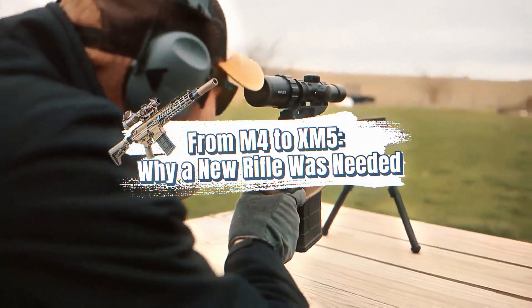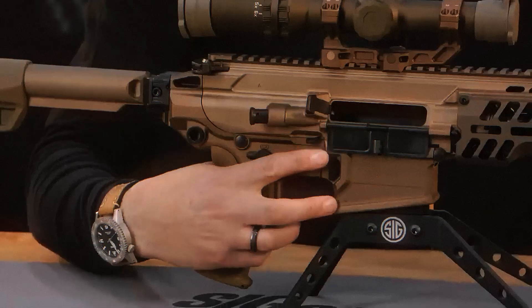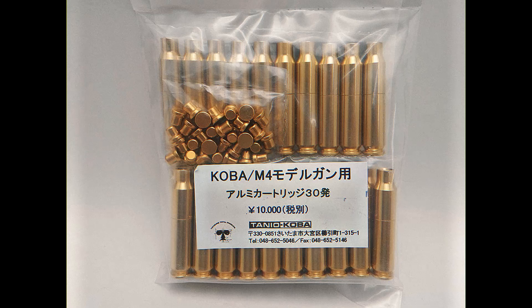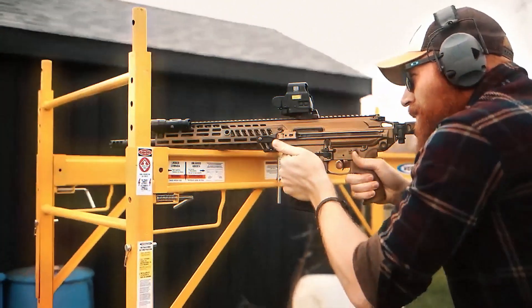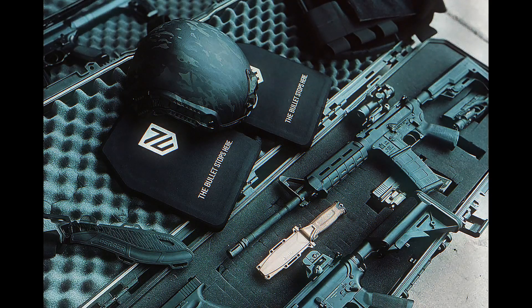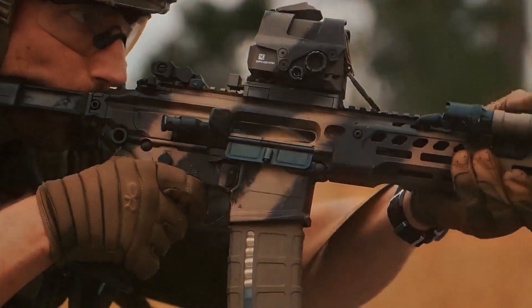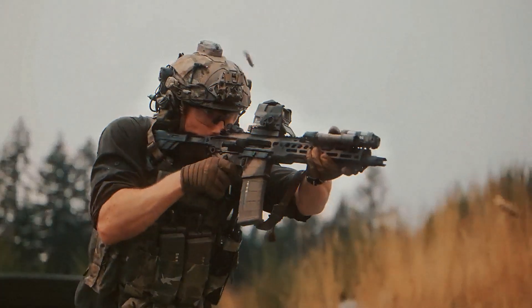The M4 carbine has been the backbone of American infantry for more than three decades. It is lightweight, easy to handle, and built around the 5.56 NATO round, which has become the standard for U.S. and Allied forces. In countless battles, it proved itself reliable, adaptable, and effective. But modern wars began to show where the M4 fell short. In Afghanistan and Iraq, U.S. soldiers faced enemies equipped with heavier calibers and advanced body armor that could stop 5.56 rounds. Fights often took place at longer distances, sometimes beyond 500 meters, where the M4's accuracy and power began to fade.